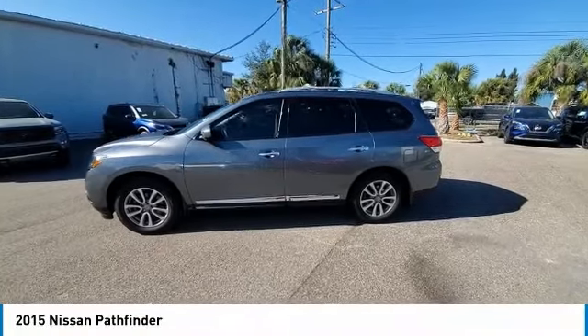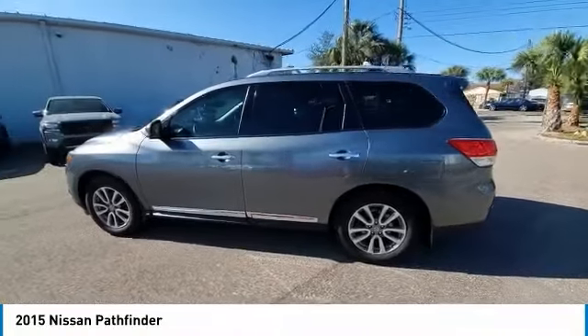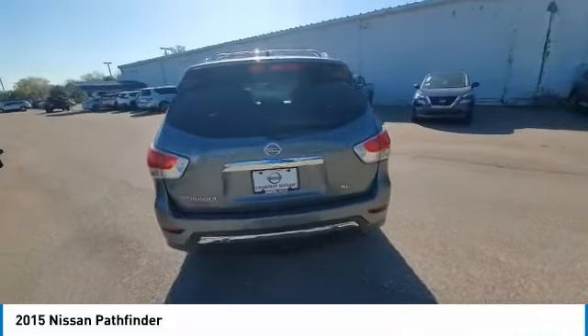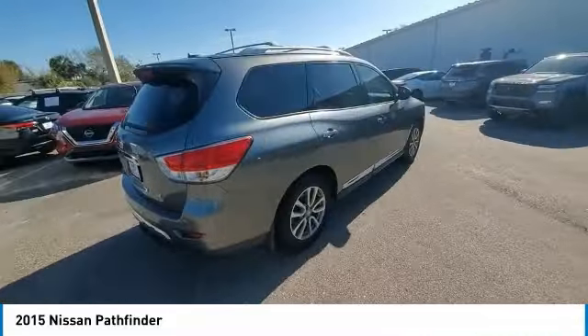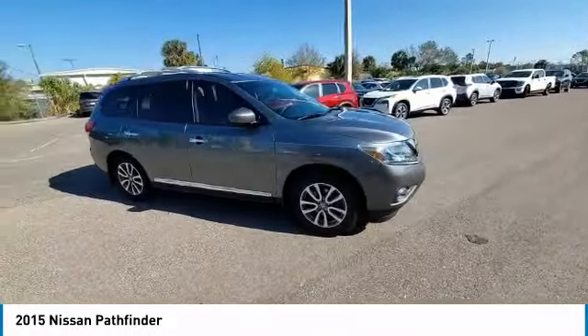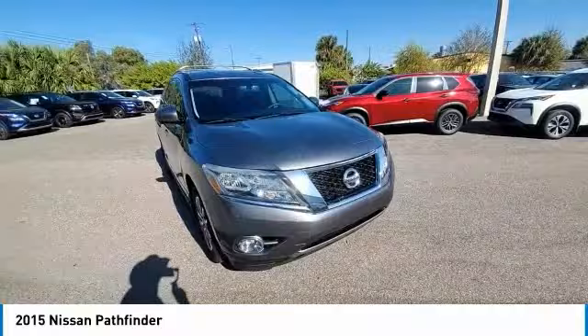Stop by and take a look at the 2015 Pathfinder. The Pathfinder has a premium interior with three rows of seating for up to seven passengers, as well as versatile seating and cargo configurations. This SUV appeals to both truck lovers and car lovers.